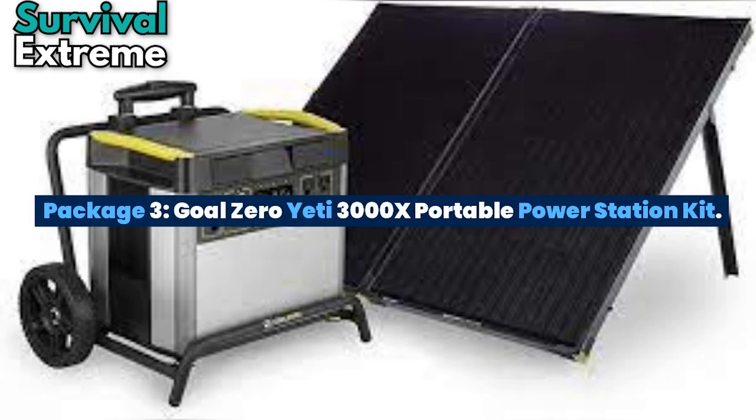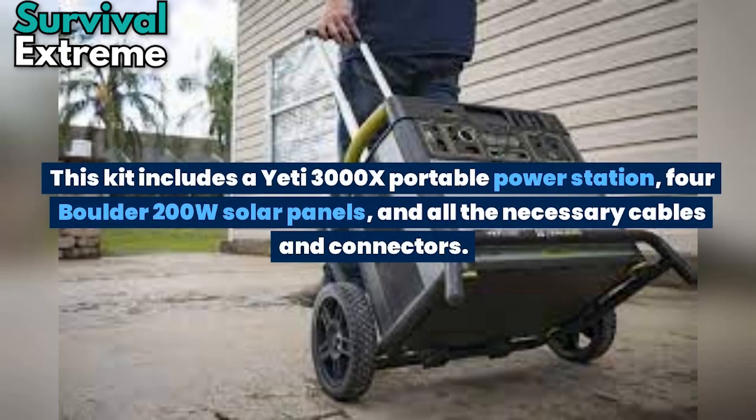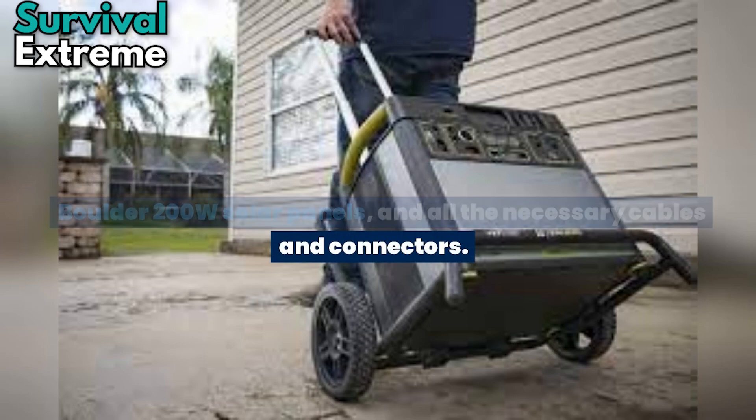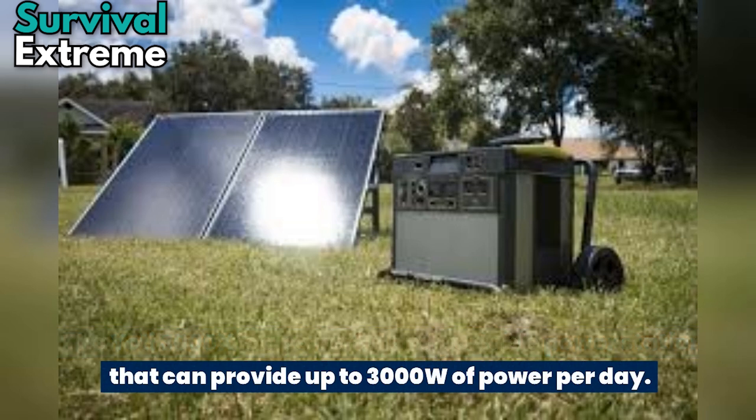Package number 3: The Goal Zero Yeti 3000X Portable Power Station Kit. The Goal Zero Yeti 3000X Portable Power Station Kit is a unique off-grid solar system package with batteries. This kit includes a Yeti 3000X Portable Power Station, four Boulder 200W solar panels, and all the necessary cables and connectors.